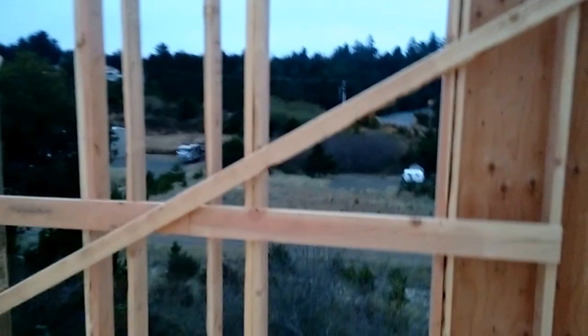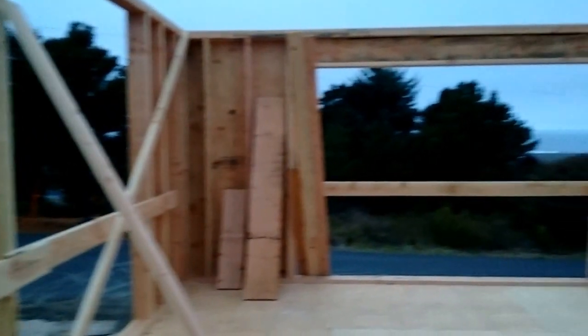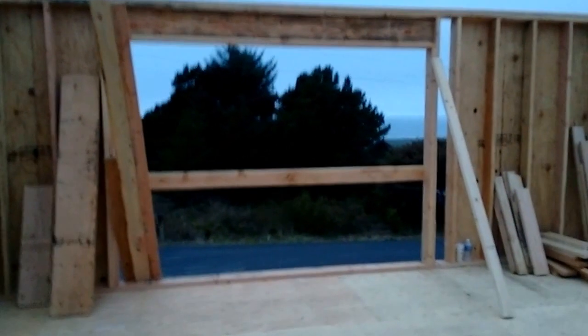Here's the kitchen with windows looking to the east, and you can see just the top of the bridge to the southeast. Here's our trees, and here starts the view of the ocean. Right here is going to be a sliding glass door, and then here's the dining room area with more views toward the ocean.